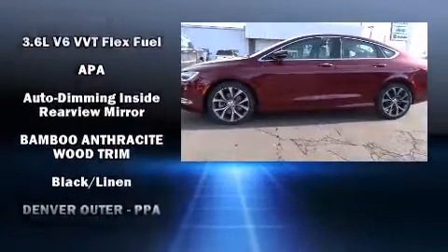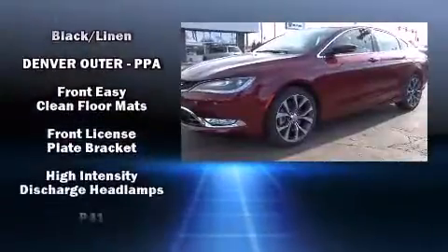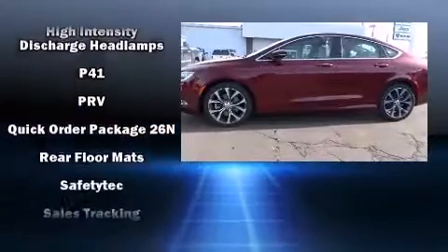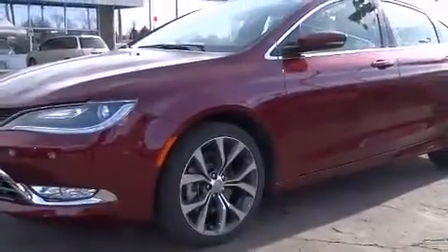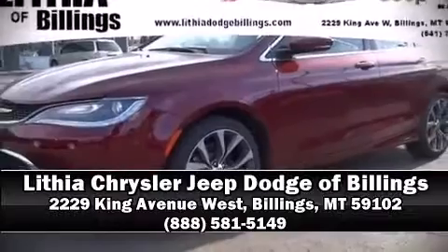This car was designed with safety in mind, allowing you to drive with even greater assurance. This vehicle has achieved certified pre-owned status by passing a comprehensive certification process, including a rigorous 125-point inspection. Stop by our dealership or give us a call for more information.